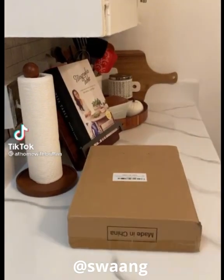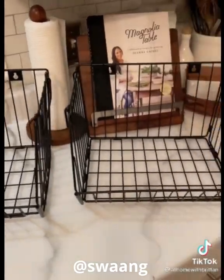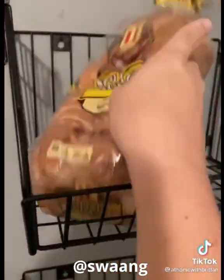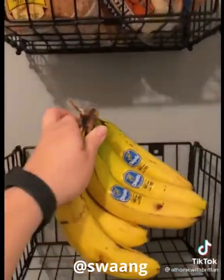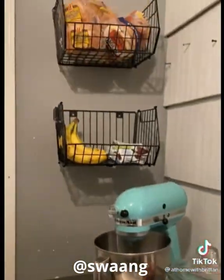I ordered these baskets off of Amazon, and I wanted to show you guys what I'm going to be using them for. Right up our kitchen is where we keep our fridge, and we store our pantry items. We actually don't have a pantry in our fixer-upper, so I'm always looking for new things to store food in. I thought these baskets were perfect for snacks.